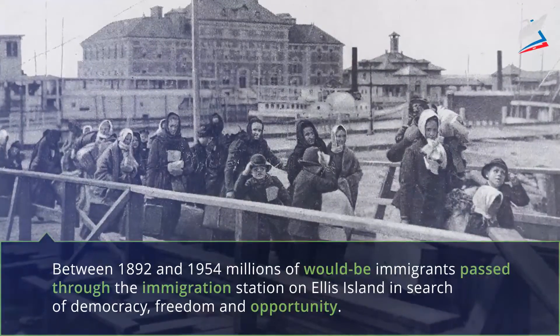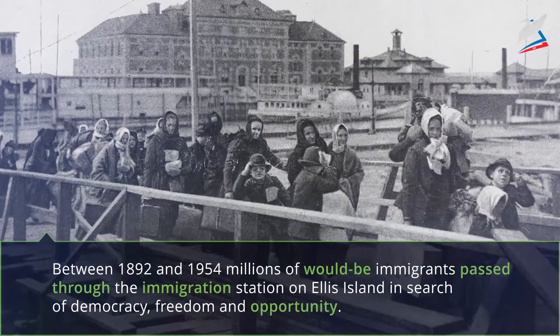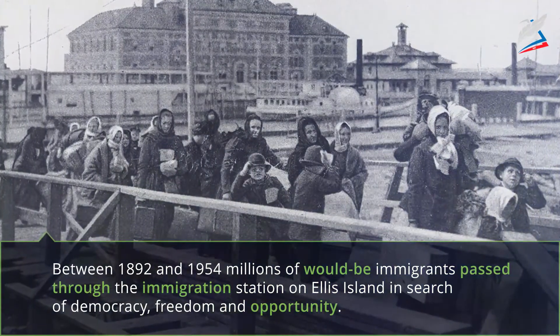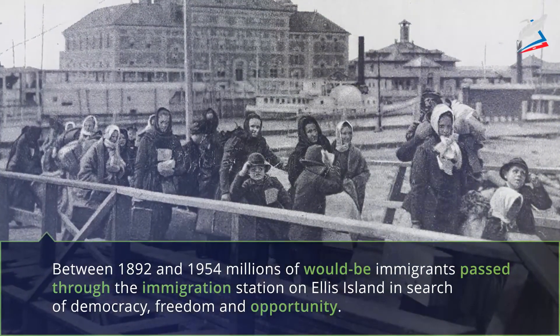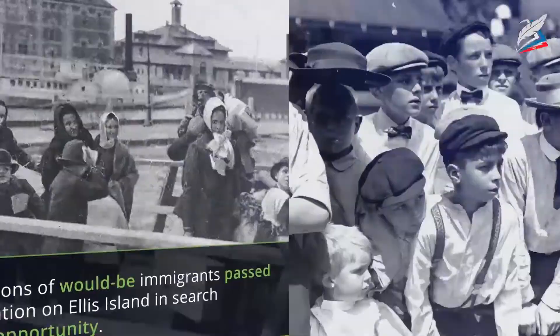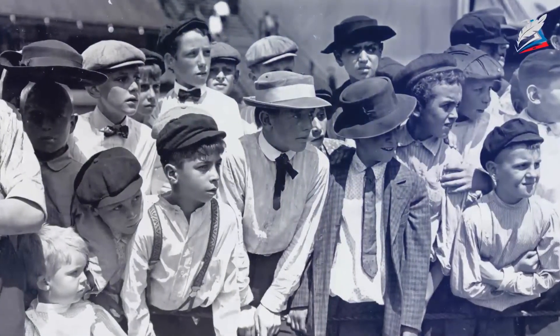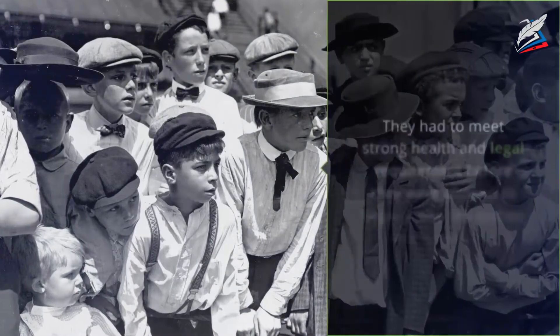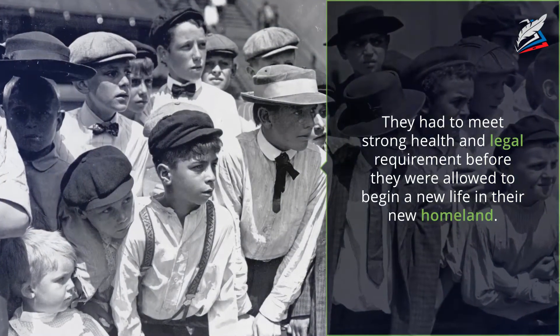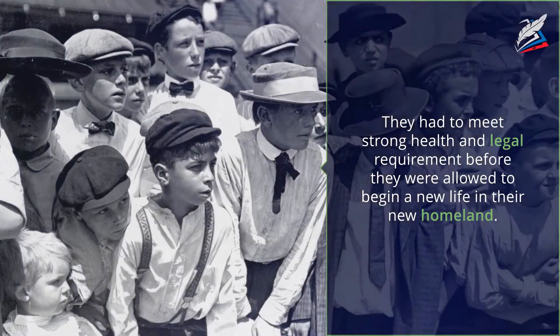Between 1892 and 1954, millions of would-be immigrants passed through the immigration station on Ellis Island in search of democracy, freedom and opportunity. They had to meet strong health and legal requirements before they were allowed to begin a new life in their new homeland.